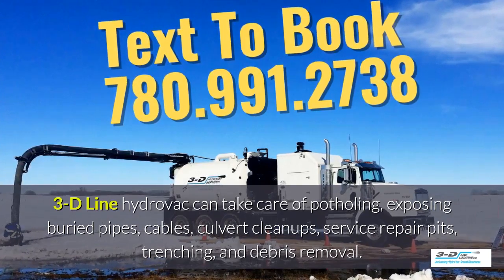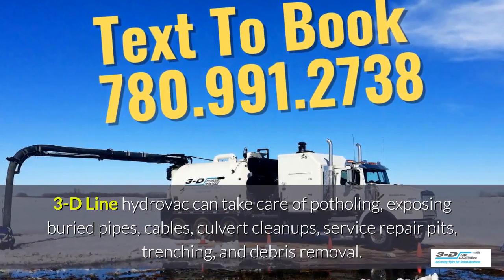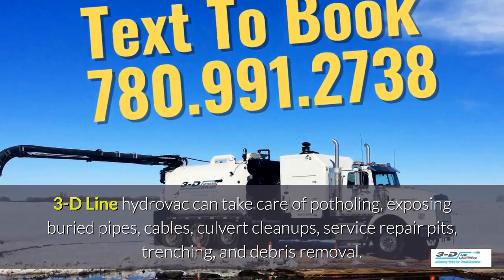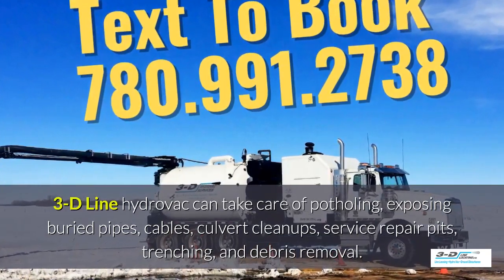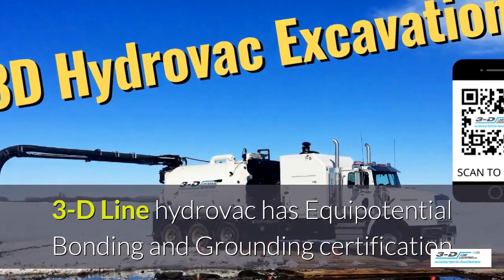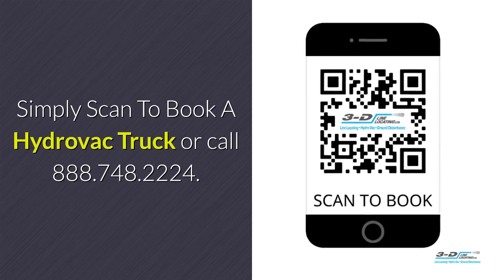3D Line HydroVac can take care of potholing, exposing buried pipes, cables, culvert cleanups, service repair pits, trenching, and debris removal. 3D Line HydroVac is fully certified. Simply scan to book your HydroVac truck.